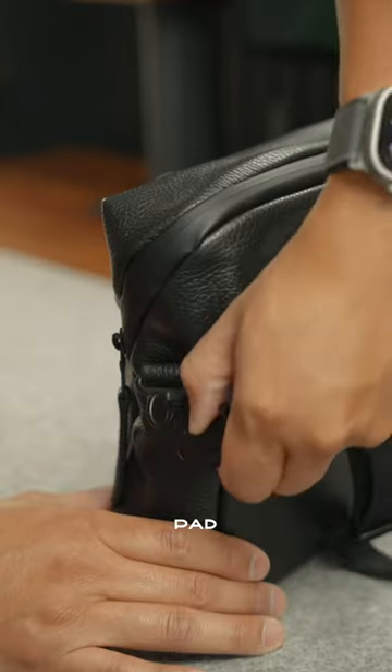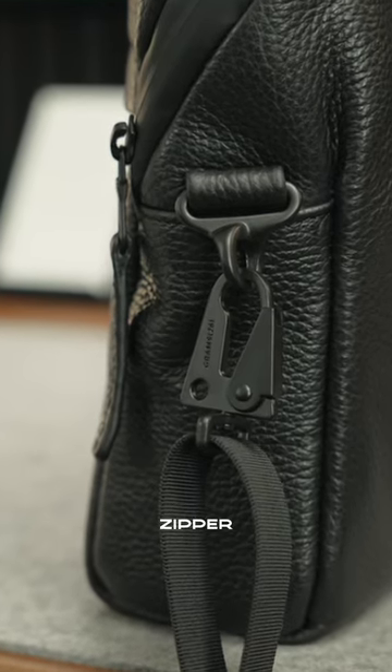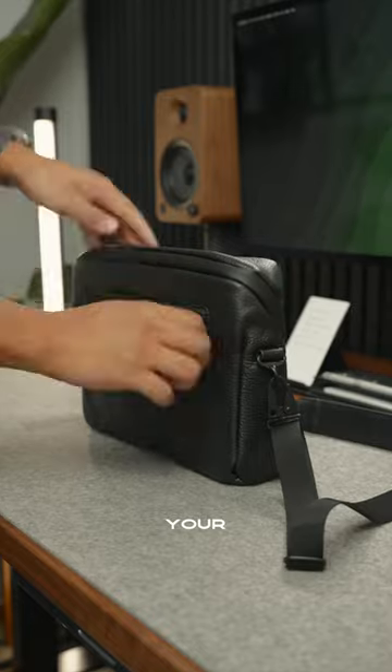The strap has a matching leather pad and metal clasp which feels very solid. It even has a back zipper for keeping sensitive items like your passport.